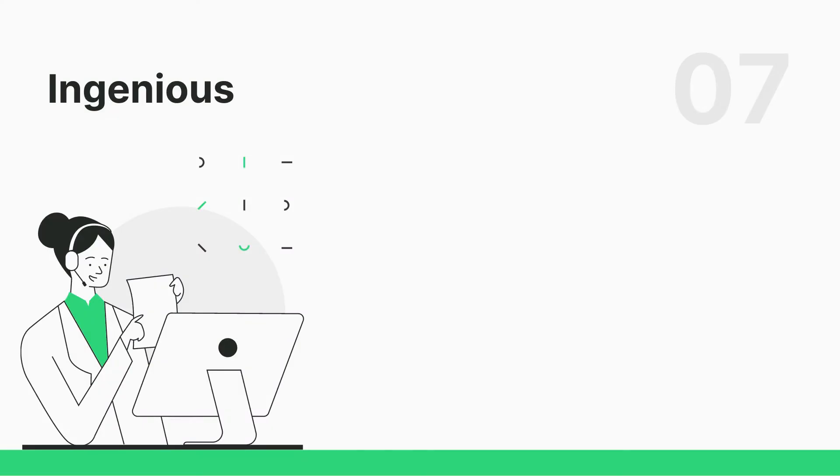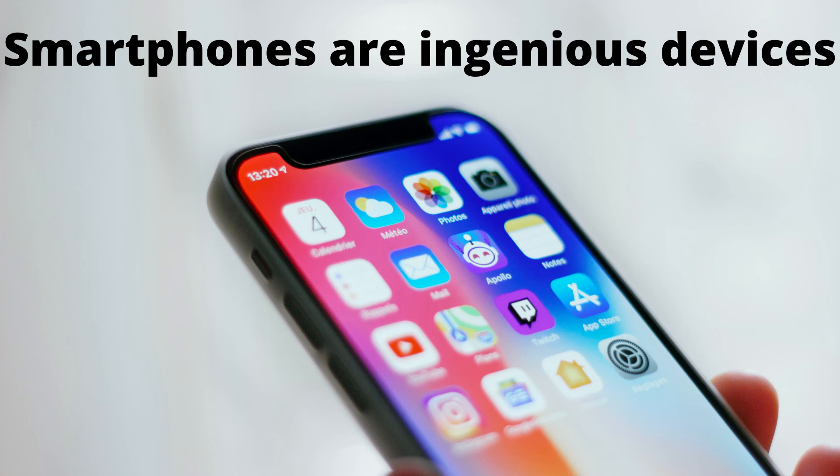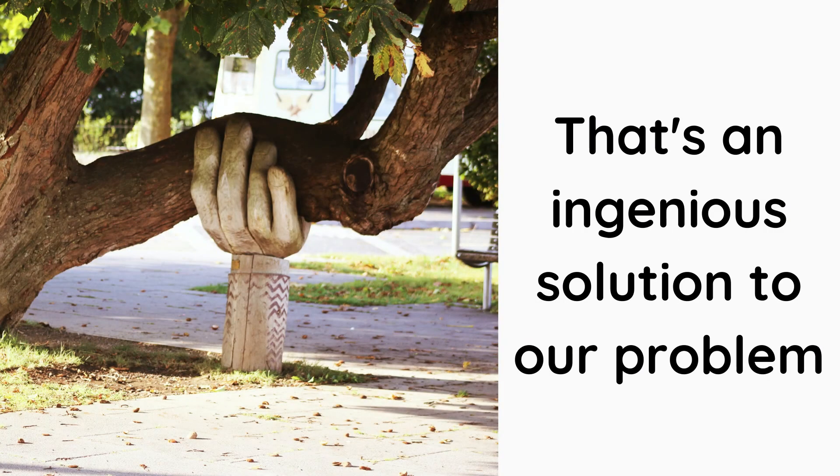Number 7: Ingenious. Ingenious is an adjective. It means clever, inventive. Smartphones are ingenious devices. She is an ingenious inspector. That's an ingenious suggestion to solve our problem.